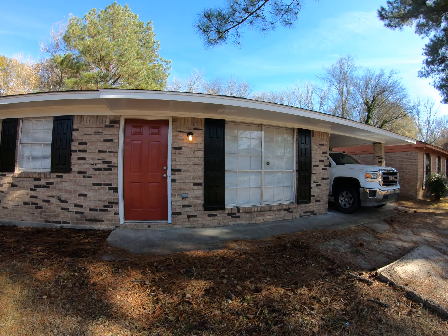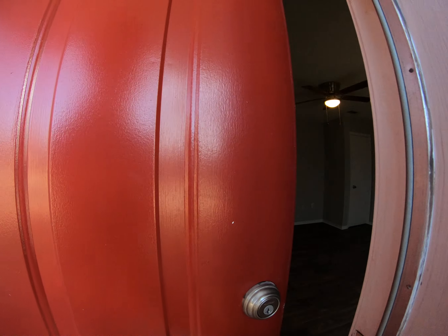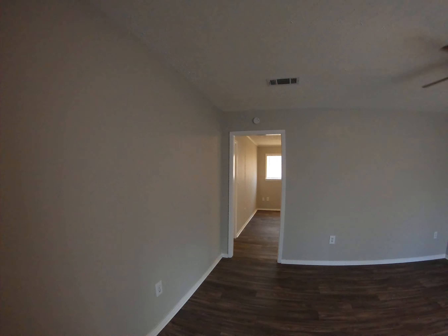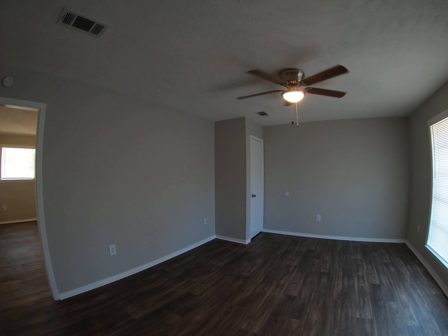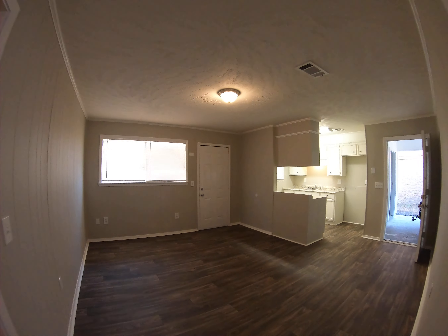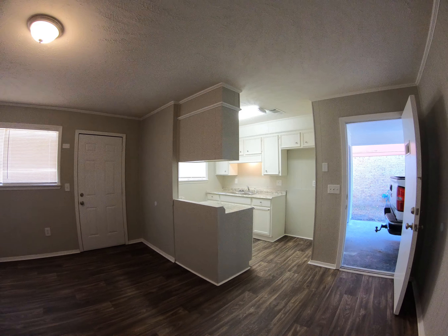Here we are at 6720 George Washington in North Jackson. We immediately go through the front door and open up into the living room — a little great room. You could use this as a four bedroom if you wanted to. Walk into the main living area, dining room, and kitchen right here.